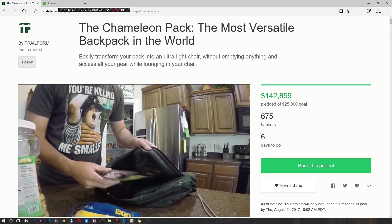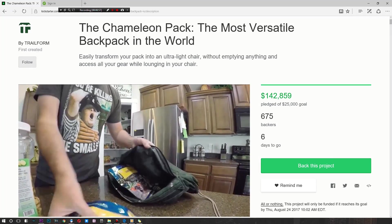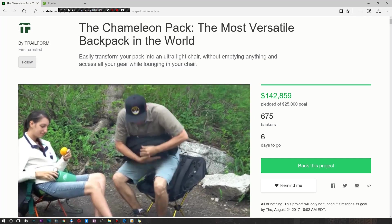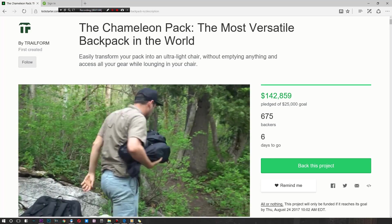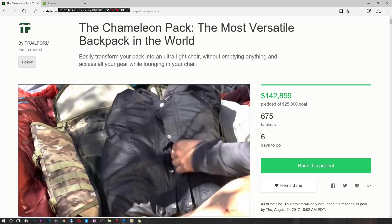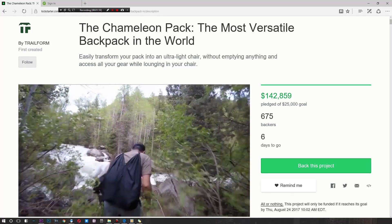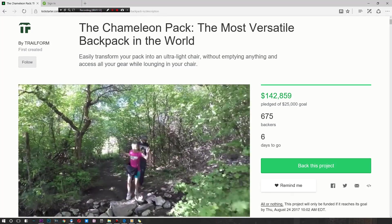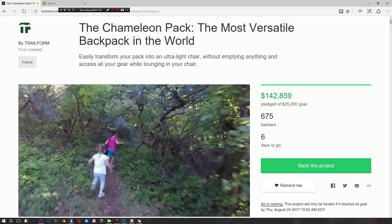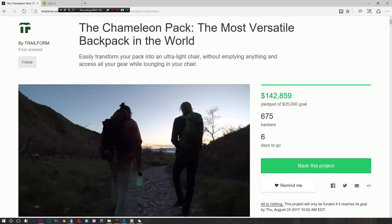You don't have to unpack anything for it to turn into its chair form, and you have access to everything simultaneously. So if you've got an orange in there, just take it out, start munching on it, sit in your comfy chair in the middle of the wilderness or the Sahara Desert. The backpack is also modular, so you can actually take it apart — if you want to take one piece and give it to your kid, you can do that as well.